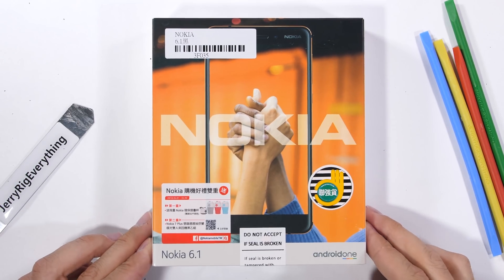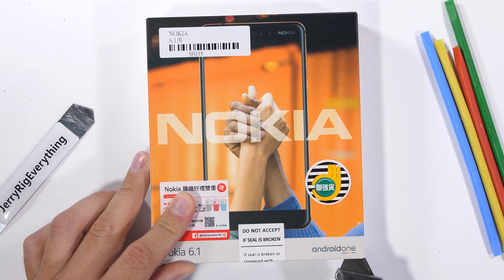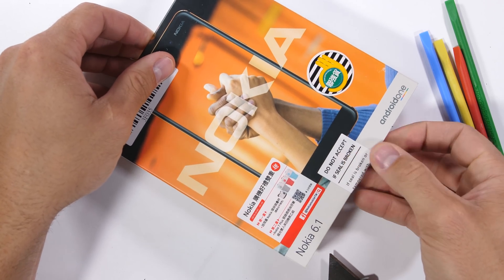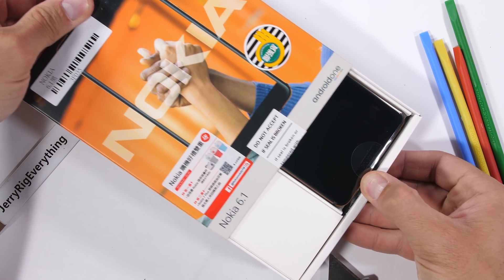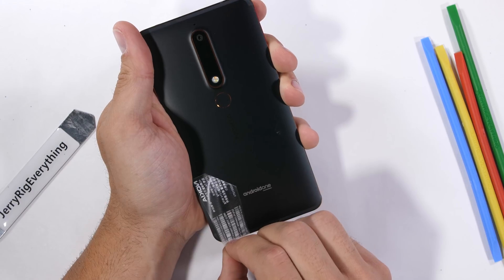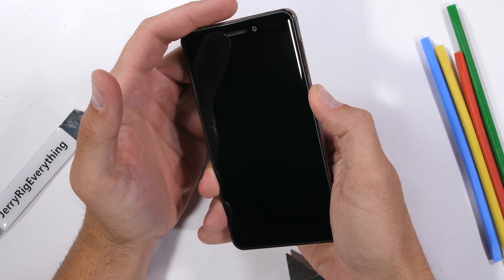Here we are on another episode of Nokia Makes Too Many Phones, exemplified by the fact that this is called the Nokia 6.1. They can't even use whole numbers anymore because they used up all of their first 10 numbers last year. The Nokia 6 won my most durable phone of 2017, so hopefully with this 6.1 it can hold its own in 2018.